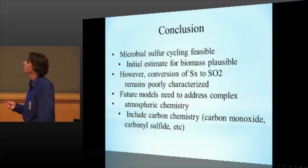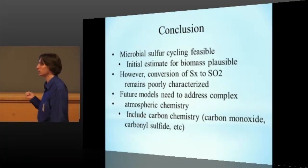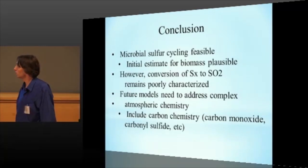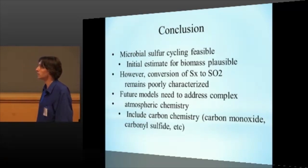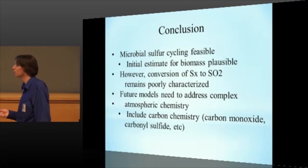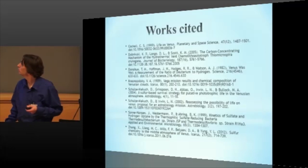So just to wrap it up: there theoretically is enough nitrogen, phosphorus, and carbon for a microbe like a terrestrial acidophile or thermophile to survive in the Venusian atmosphere. We've got a small but plausible estimate for the amount of biomass that could be supported. But the conversion of amorphous sulfur to sulfur dioxide is still really poorly characterized, and that's probably one of the biggest weaknesses in the model. Ways to solve that would be addressing the complex atmospheric chemistry — there are hundreds of reactions, some of which are probably going to be more relevant than others, and the next phase is to start slowly including those. In particular, there's also a whole set of reactions involving carbon monoxide and the formation of carbonyl sulfide, which also may be very relevant to biological systems. So without further ado, any questions?